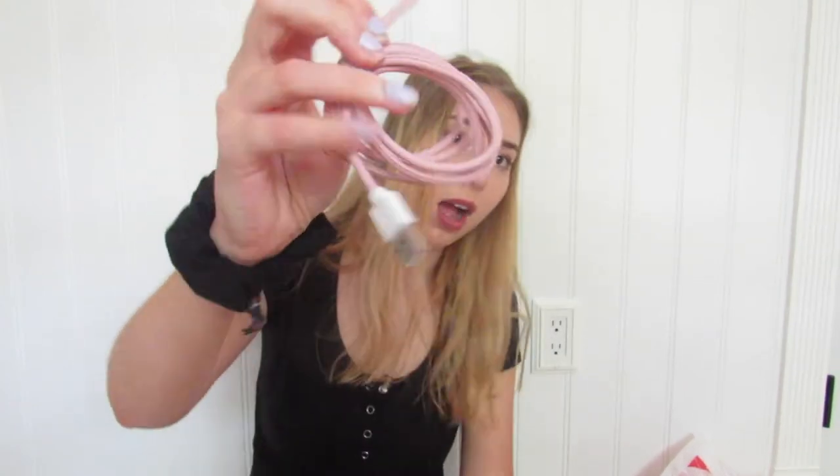The next thing I got at Target was just this really cute iPhone charger, but it's like light pink and it's so cute. Look how cute the color is. Target's just known for its cute stuff. It's a light pink iPhone charger.